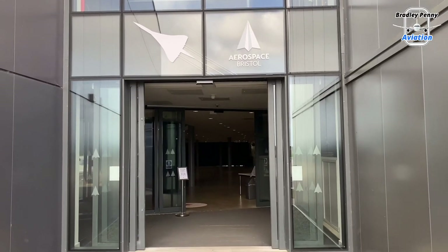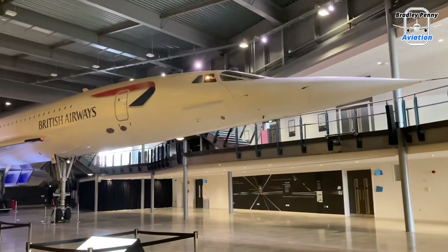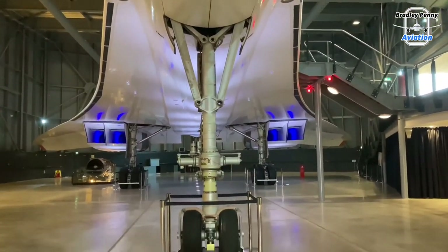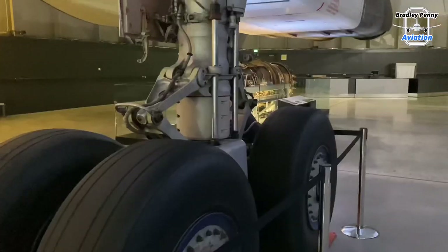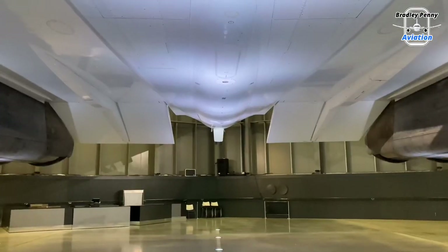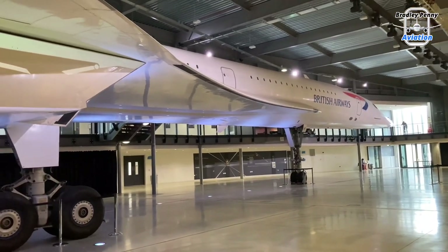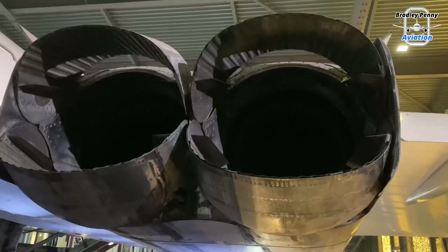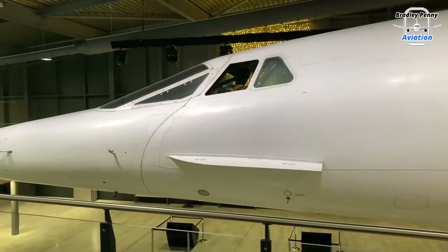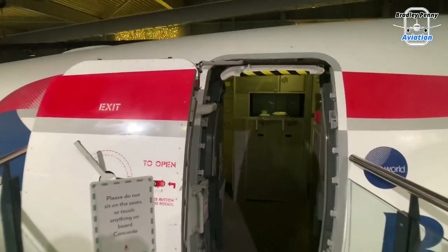Welcome to the stunning supersonic queen itself — the Concorde. Let's take a look around. We'll get on to the history of the aircraft shortly, but before we do that, let's take a look around this masterpiece of an aircraft.